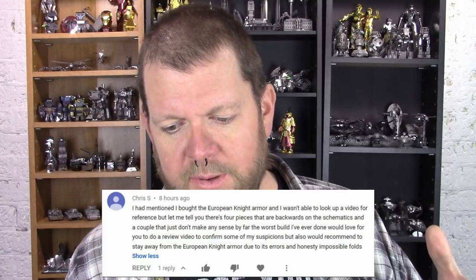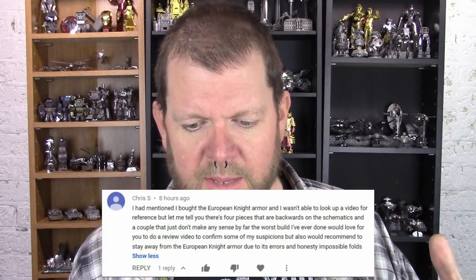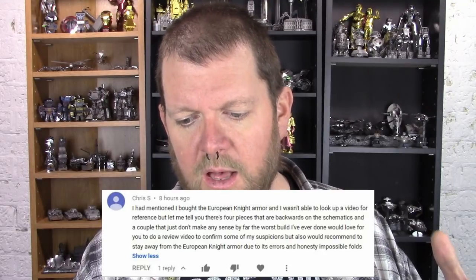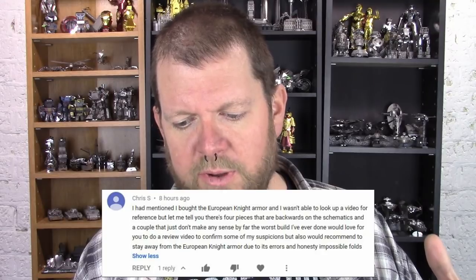You may have noticed I like to do a question of the week. This one is from Chris S.: 'I bought the European Knight Armor and wasn't able to look up a video for reference. There are four pieces that are backwards on the schematics and a couple that just don't make any sense. By far the worst build I've ever done. Would love for you to do a review video to confirm some of my suspicions, and would recommend staying away from the European Knight Armor due to errors and honestly impossible folds.' Challenge accepted — you've definitely piqued my curiosity. It does happen that there are errors and things backwards in Metal Earth models, and I'm going to have to find out if this one is particularly bad.